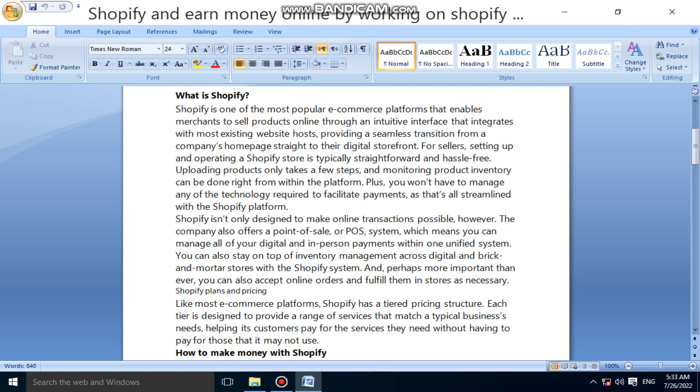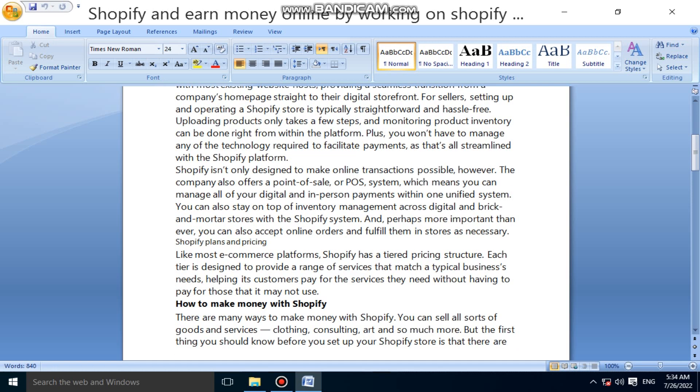Uploading products takes a few steps, and monitoring product inventory can be done right from within the platform. Plus, you won't have to manage any of the technology required to facilitate payments, as that is streamlined within the Shopify platform. Shopify is not only designed to make online transactions possible, however — the company also offers a point of sale, or POS, system.